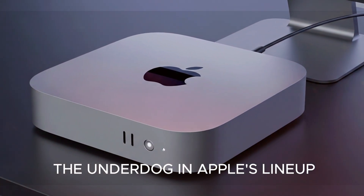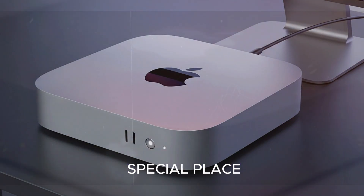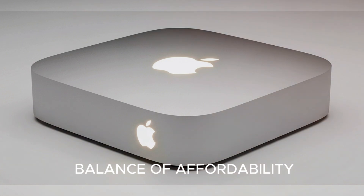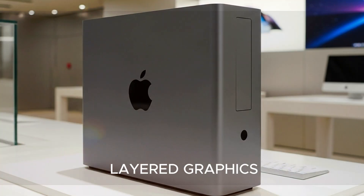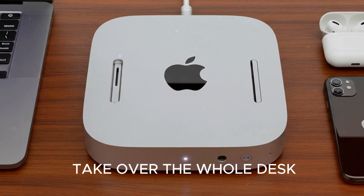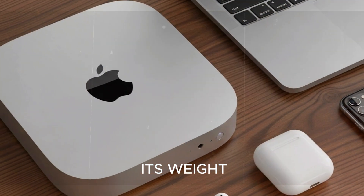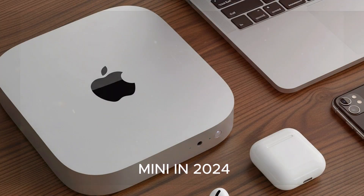The Mac Mini has always been the underdog in Apple's lineup — not as iconic as the iMac or as portable as the MacBook, yet it holds a special place for users who value performance in a small, no-nonsense package. It's been the perfect balance of affordability, power, and flexibility, whether you're a student cranking out assignments, a designer working on layered graphics, or just someone who wants a quiet, reliable desktop. Ever since Apple transitioned to its in-house silicon in 2020, the Mini started punching well above its weight. The M1 version stunned everyone with its speed, efficiency, and price.